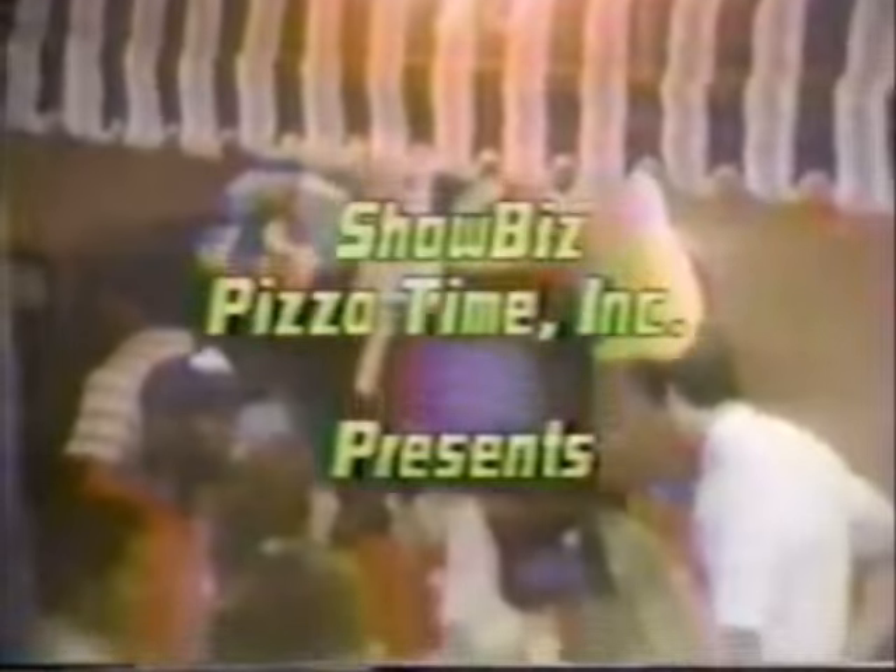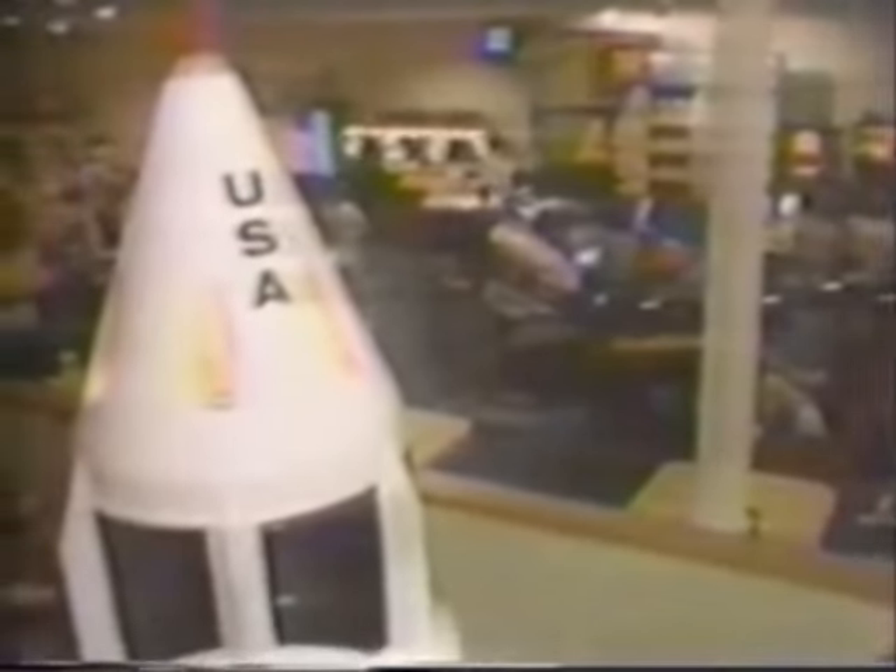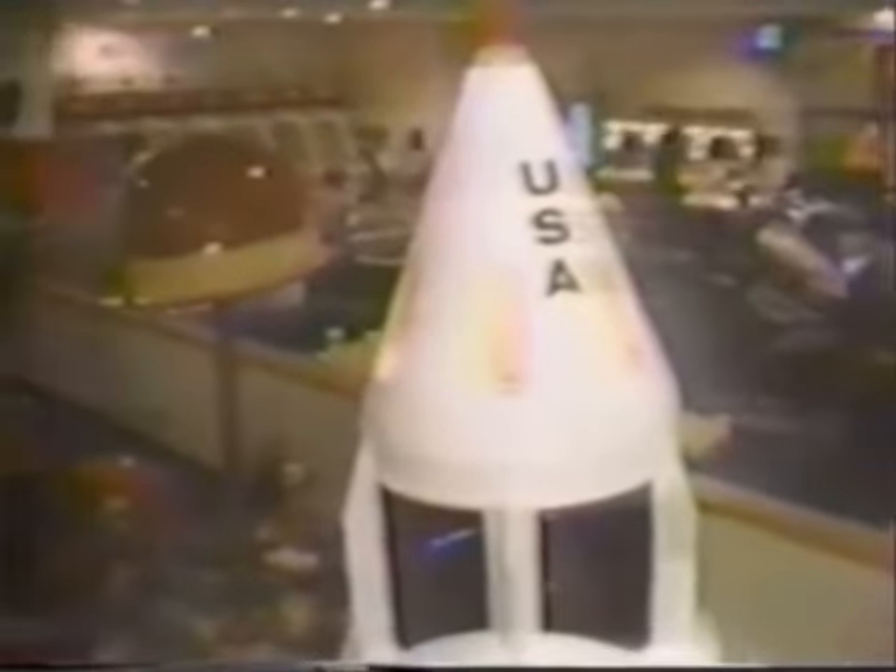Now that I've done the worst ones and the mediocre ones, it's finally time for the cream of the crop, the elite few, the upper crust, the crown jewel, the crème de la crème. I don't know any other words for saying something's really good — so just the best ones.